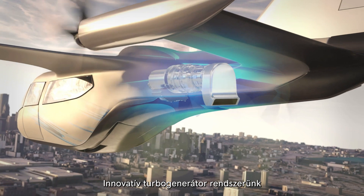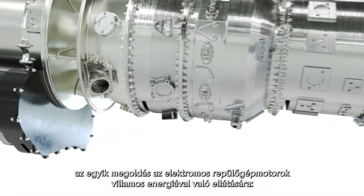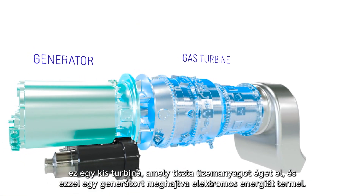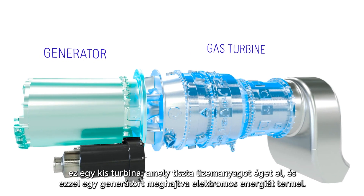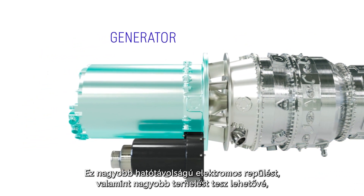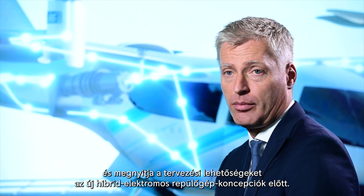Our innovative turbogenerator system is one solution to provide electric aircraft motors with electric energy. A small turbine burning clean fuel drives a generator that creates electricity. This enables longer range electric flight and higher payloads, and opens up the design space for novel hybrid electric aircraft concepts.